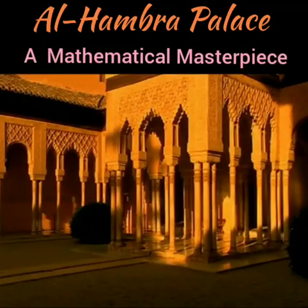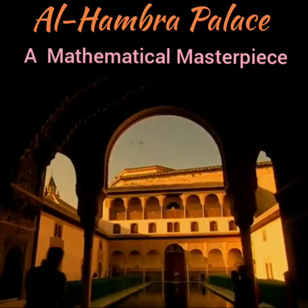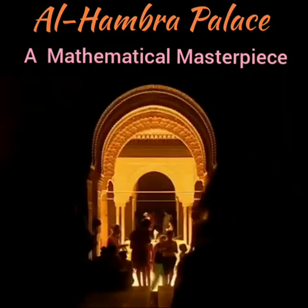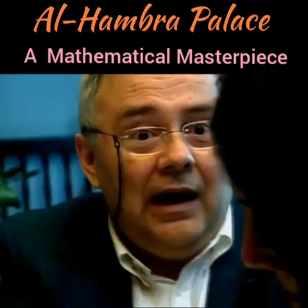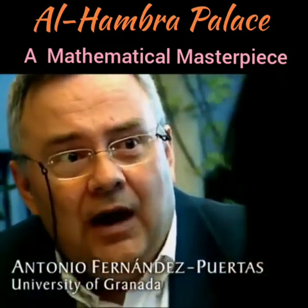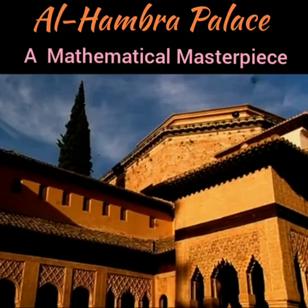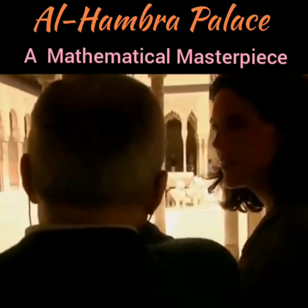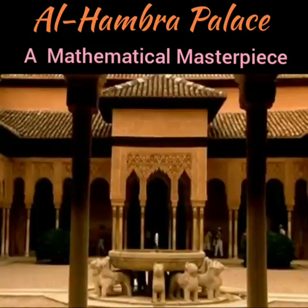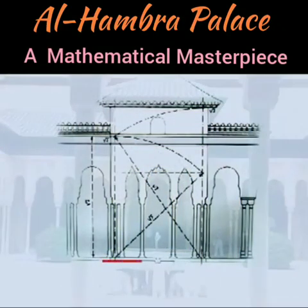Professor Antonio Fernandez Puertas has spent his life studying the Alhambra. He's discovered that the whole building, from the ground plan to the wall decoration, is based around one single ratio. Everything is so perfect because everything is under the control of proportion — and it's very simple. You notice there is something magic about this building, something marvelous in your surroundings. It's the relation between the ground and the elevations of the buildings. It's as simple as that.